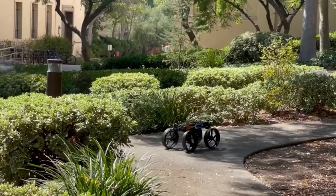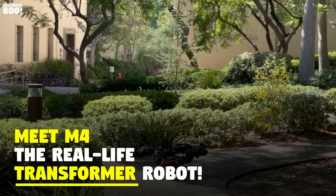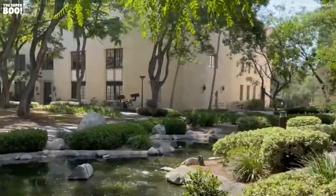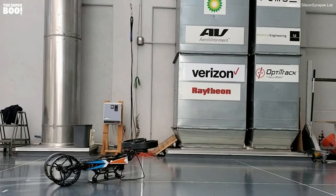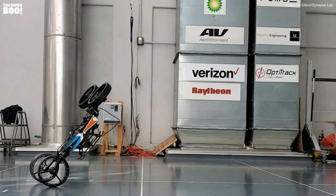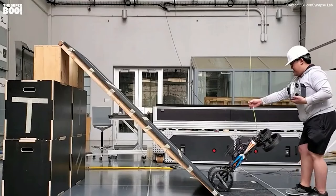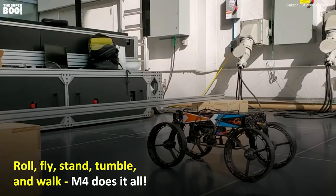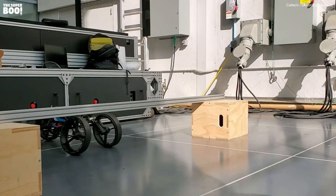The M4 Transforming Robot, developed by the California Institute of Technology, is a compact and versatile machine that can effortlessly transition between different modes of operation. It can navigate as a car, take to the skies as a drone, balance and move on two wheels, and even execute tumbling maneuvers to overcome obstacles. The robot's ability to adapt to various terrains and situations is powered by sophisticated artificial intelligence, enabling it to perform tasks autonomously with minimal human guidance.